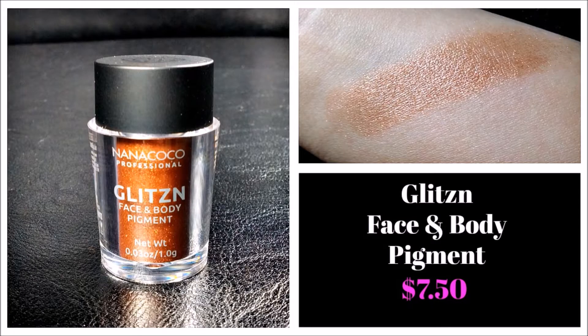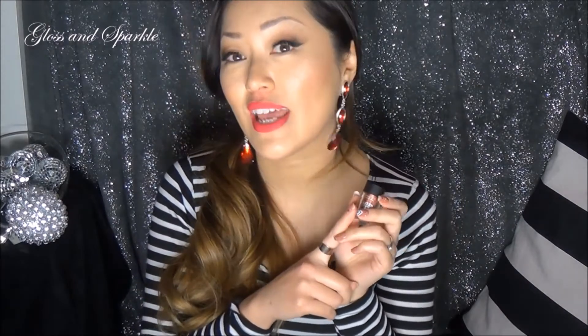The next item is their Glisten Face and Body Pigment. These look very similar to MAC pigments — they're just in a little container like this, and this is in the shade Copper. I'm a little sad because in the photos I could not capture the beautiful coppery metallicness of this pigment — I just couldn't capture it to the fullest degree. So what you see in the photo, it's even better than that. I really, really enjoyed this and I can't wait to see what other colors they have as well.